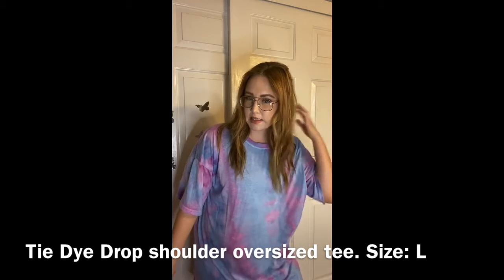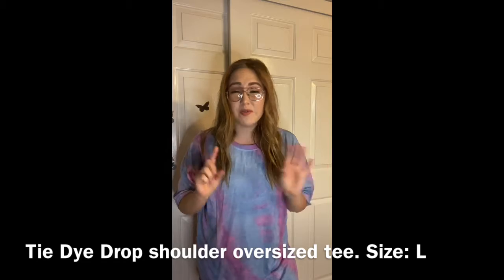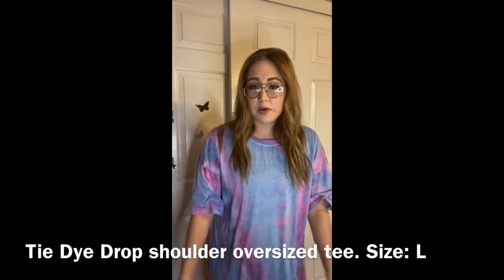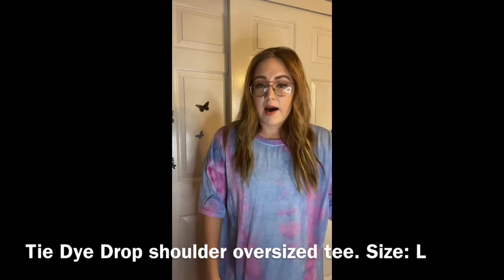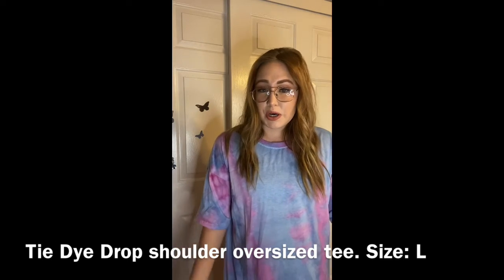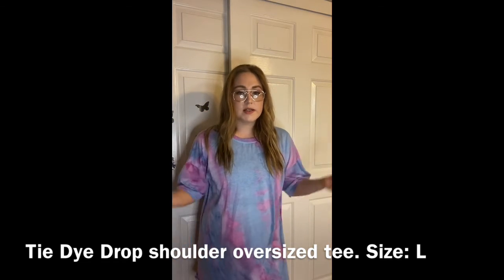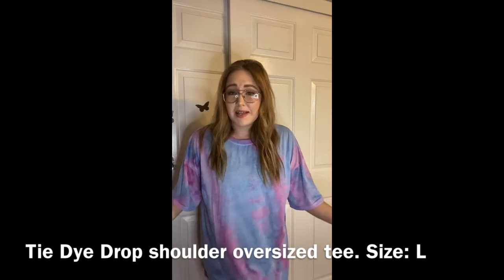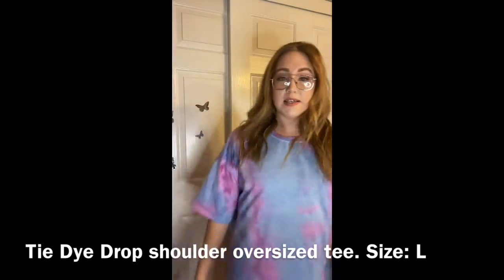Maybe in a large it would be a little longer — I'm about five-three to five-four. If you guys have ordered a dress from Shein, please let me know how it fits you and if it's short as well. It might be my height. I'll wear shorts under this, but it's multi-use — I could tie it up or wear it as a nightgown if I wanted to.